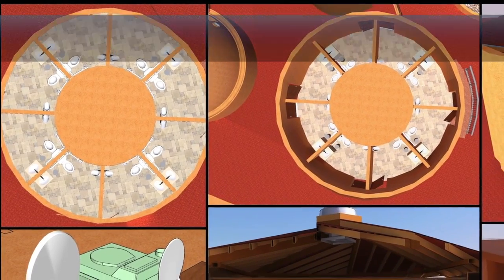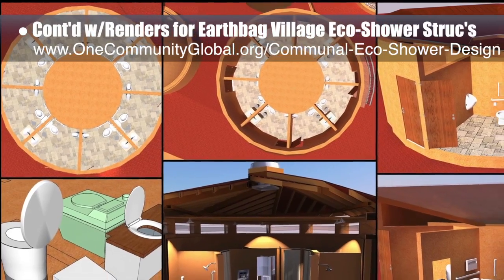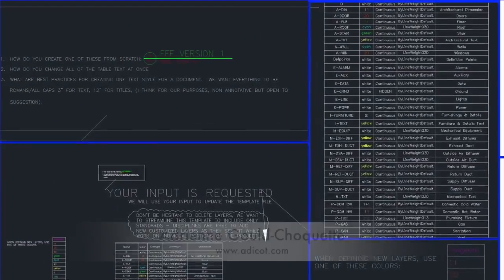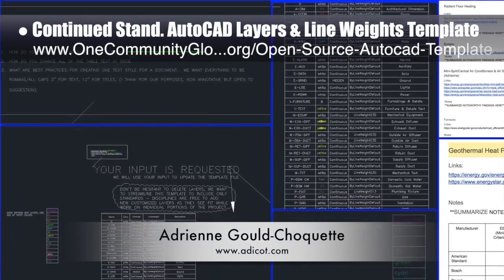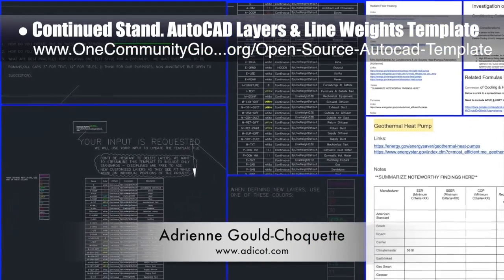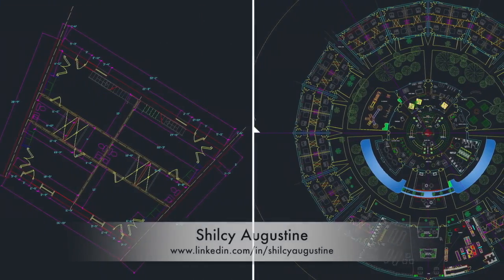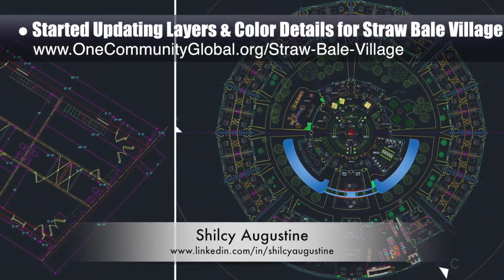In addition, the core team continued working on the renders for the communal eco-shower structures that are part of the Earth Bay Village Pod 1. This week we updated the texture of the floor, adjusted the lighting, and added internal walls and appliances. Adrienne Gould Choquette, mechanical engineer, also finished her fifth week helping create the standardized AutoCAD layers and line weights template, and she started researching additional HVAC options for the Earth Bay Village and the Dupligal City Center. Shilsi Augustine, architect, started updating the layers and color details for the Strawbill Village Pod 2, as shown here.